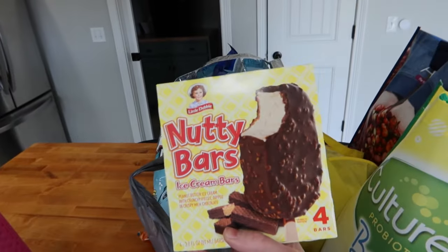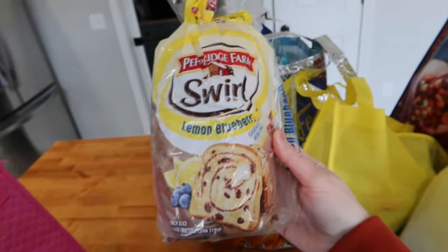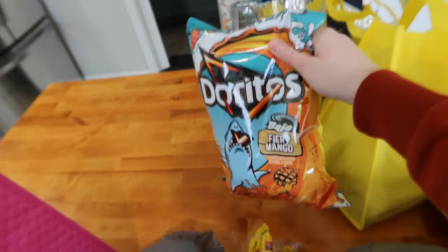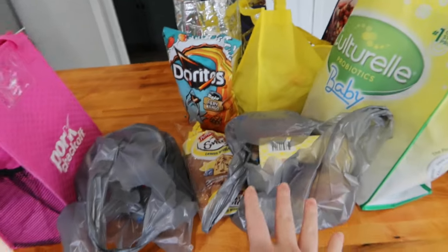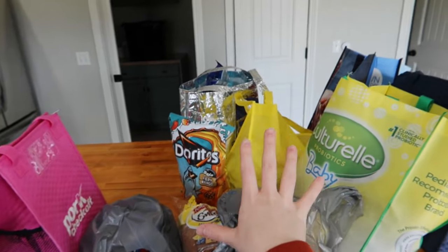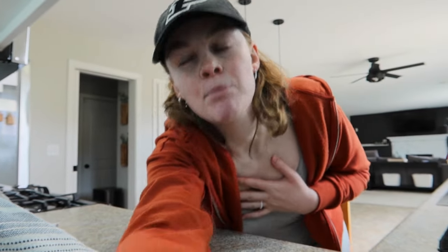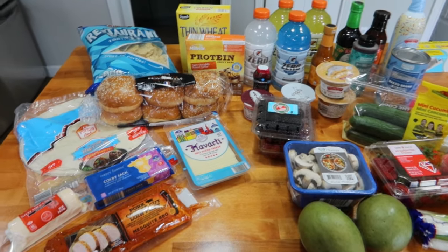He loves this Blue Bunny terrific cheesecake. One thing I did find that I think is new is a Nutty Bar ice cream bar — very excited about that. I was also perusing around and found this lemon blueberry swirl bread. And then my most exciting find: fiery mango Baja Doritos! I'm going to get the ice cream put away, get the haul assembled, and then walk you through everything. I found so many fun things today, I could not wait to show you.